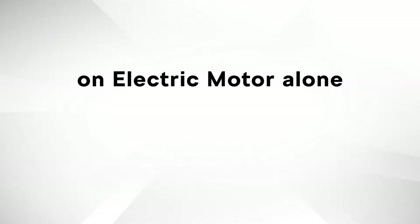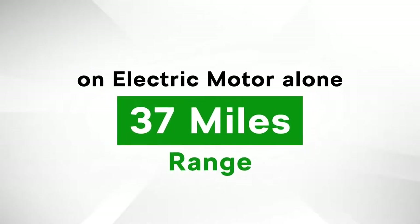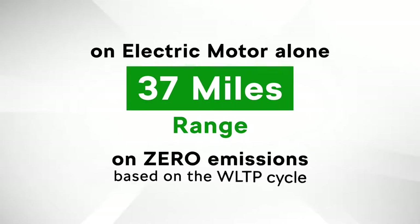As well as mild hybrid technology, the new Octavia joins Superb as the brand's second plug-in hybrid or iV model. Available exclusively with the 1.4 TSI engine, the Octavia iV can generate 150 PS. Paired with its 85-kilowatt electric motor, the car can generate a combined power output of 204 PS. Running on its electric motor alone, the car has a range of 37 miles on zero emissions based on the WLTP cycle.